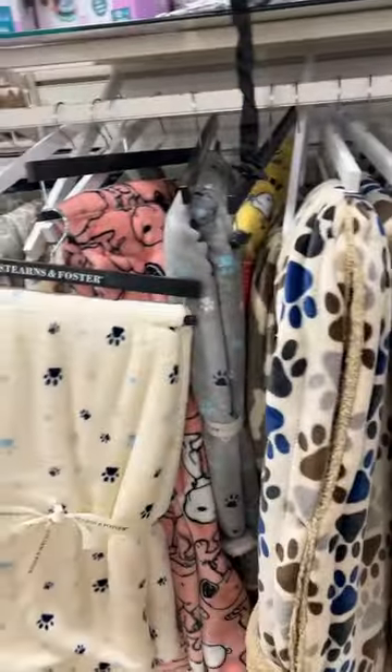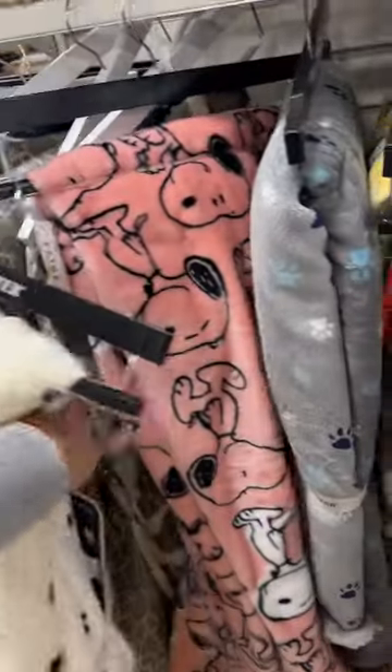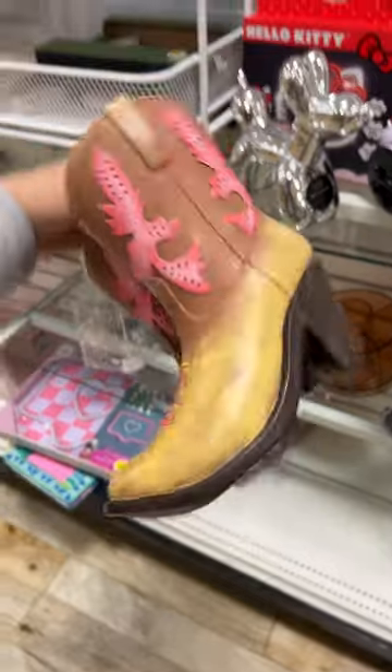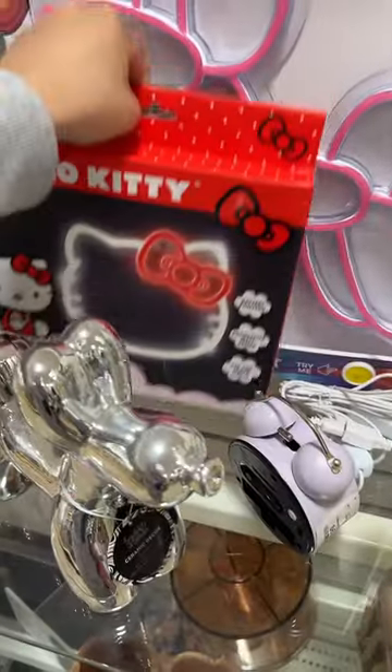I feel like I always see the Snoopy blankets in like the pet section. They have this purple one, this yellow one, and this pink one. Back here they have a whole bunch of these Hello Kitty bowls — these are seven dollars. They have these pencil holders for thirteen — these are so pretty.